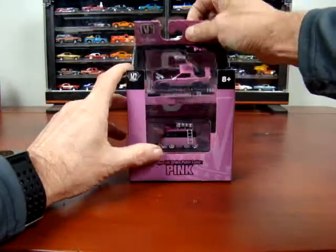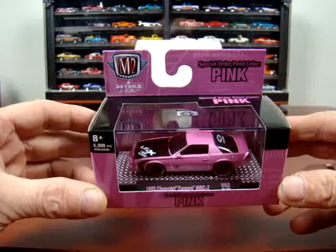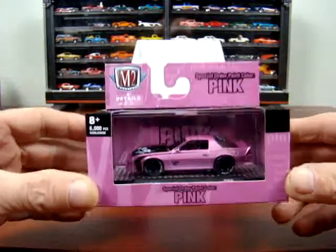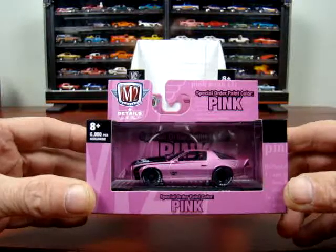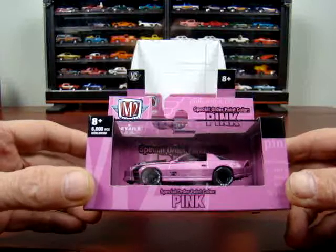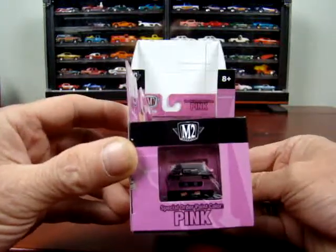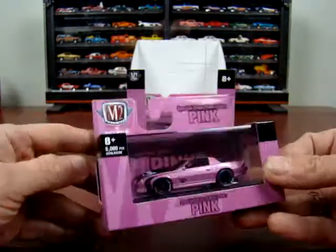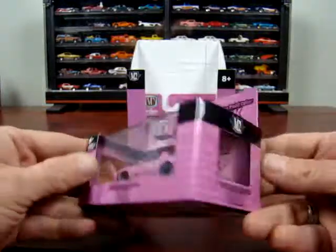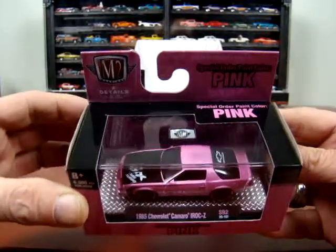And then we got a 1985 Chevy Camaro IROC Z. There's been a lot of these cars out lately with this casting, and I have got quite a few of them. Not too bad at all.